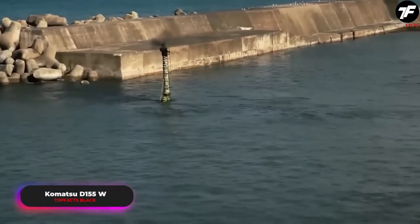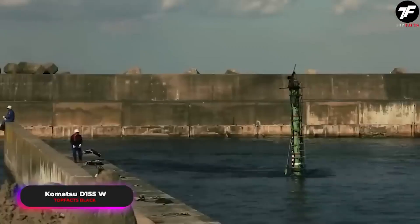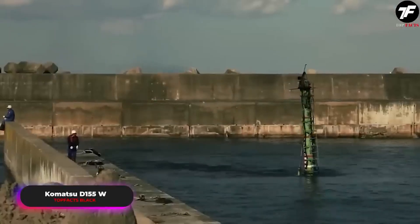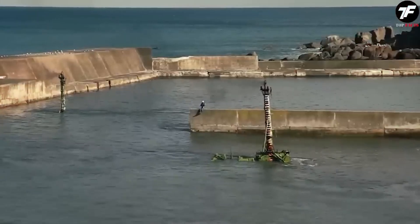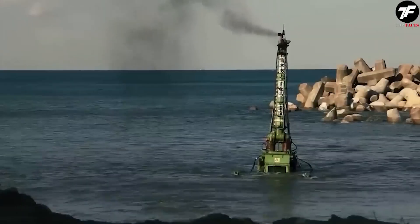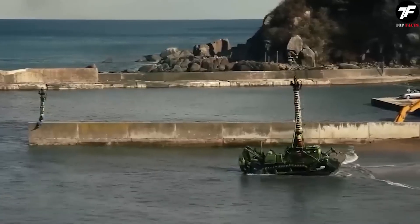The Komatsu D-155W turns water barriers into allies. This bulldozer not only crosses water barriers, but also works masterfully underwater, showing that high efficiency can be achieved even in the most challenging conditions.